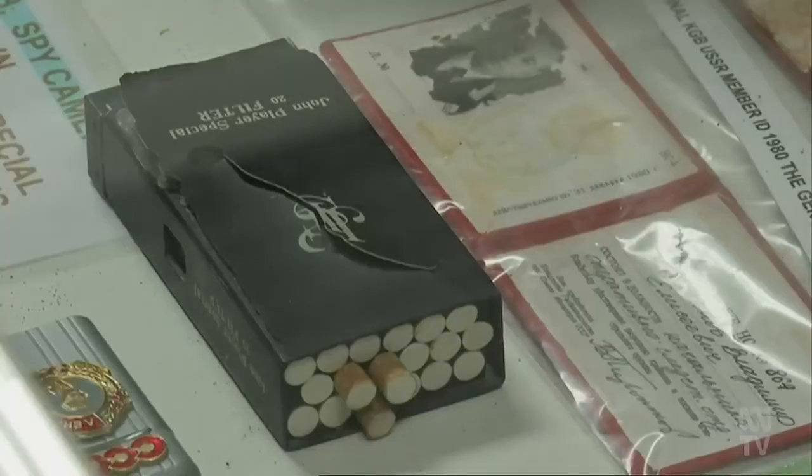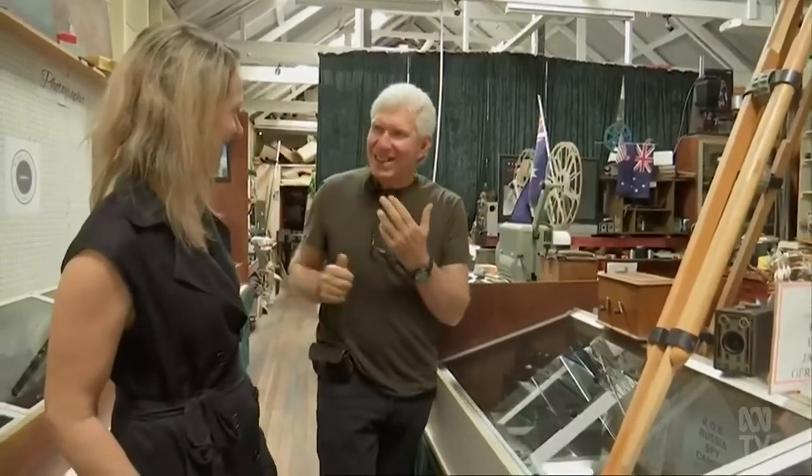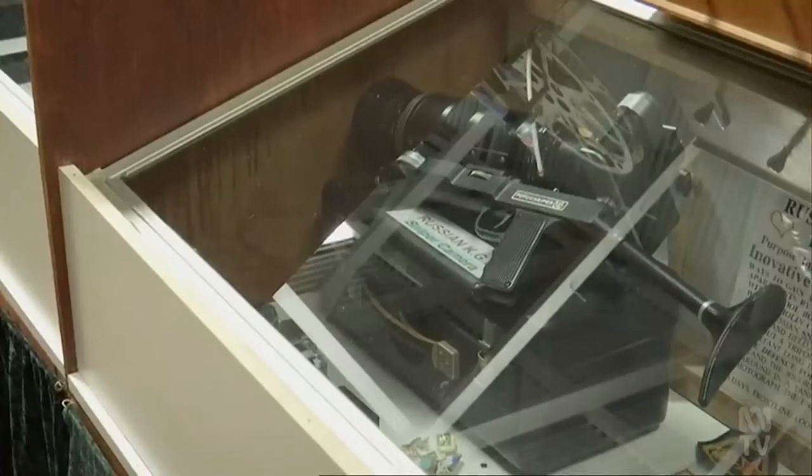The cigarette spy camera. The Russians are looking for you, they wait outside your embassy — say you're working in London — you come out of the embassy, they walk up to you with a cigarette, ask you for a light and then take your photo. And this vintage beast from Soviet Russia.